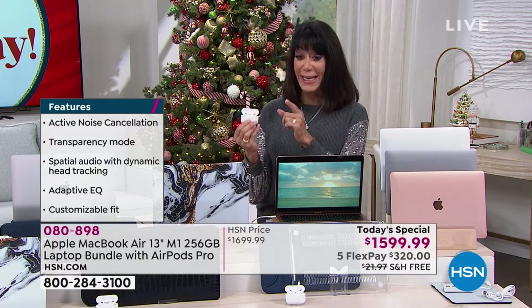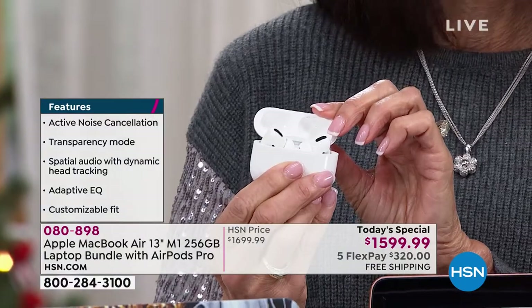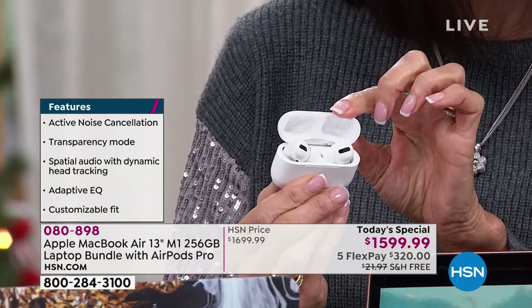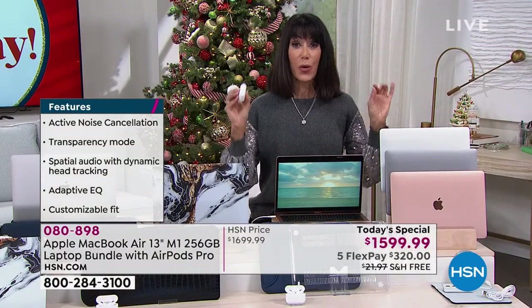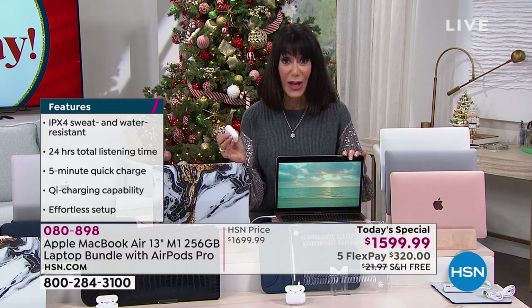We started off with a really limited quantity, but you know what we have left? We have 624. That is it — 624 people in this entire country can take advantage of this phenomenal value today.